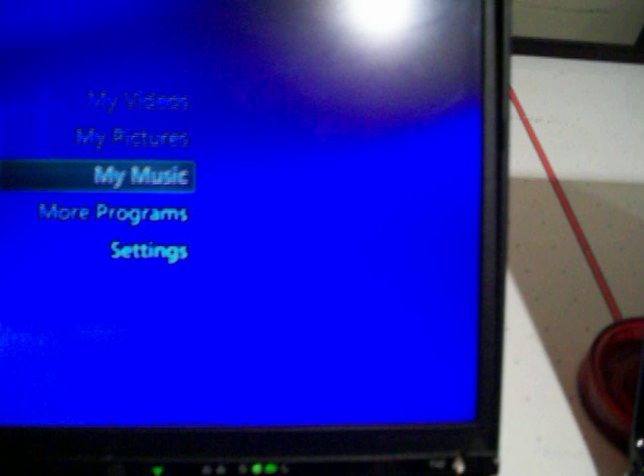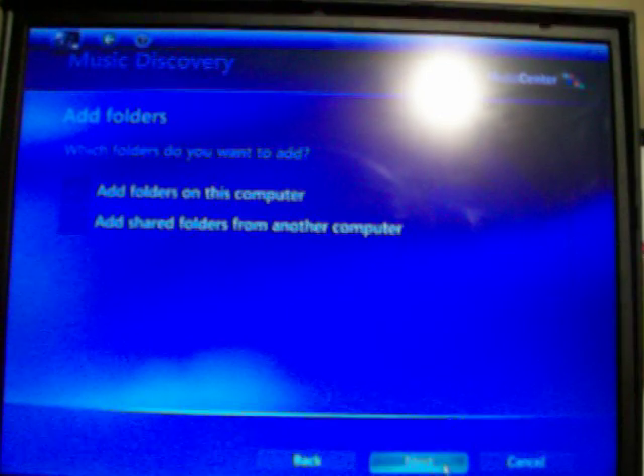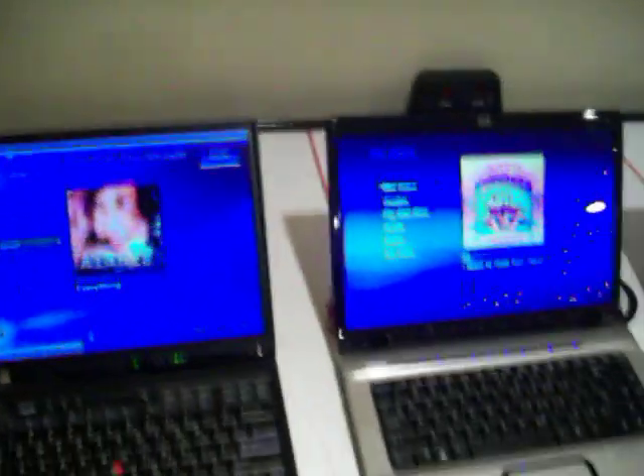It kind of reminds me of Media Player. In Windows XP, I don't think I actually have any music on this machine. Looks like we're going to find out momentarily. Let's see if it can find any. It looks like a Windows XP sample track — play that — and it really looks almost the same as Windows Vista's.